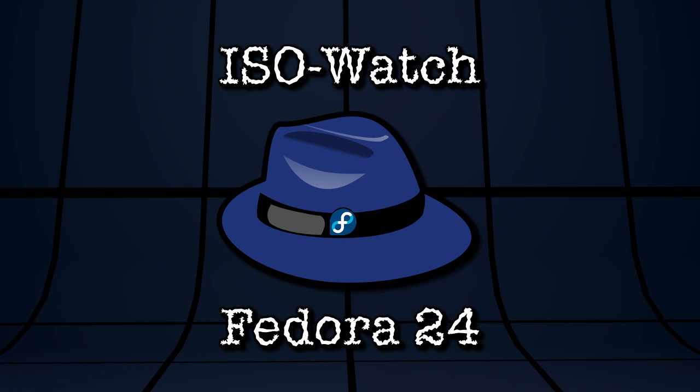On this edition of ISO Watch, I am looking at a distribution that I have not seen in about two years, roughly. Maybe even longer. Who knows? We are looking at Fedora 24 right now on Spatry's Cup of Linux.